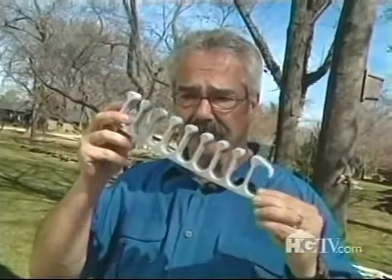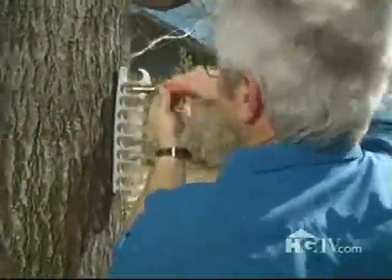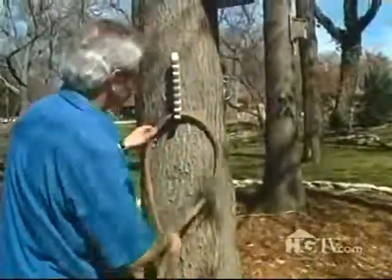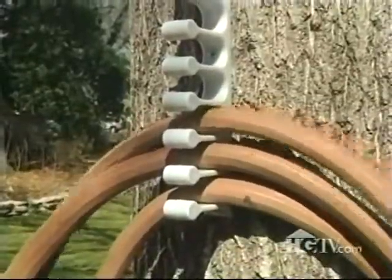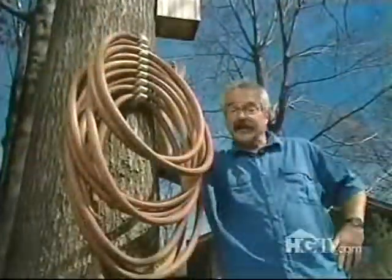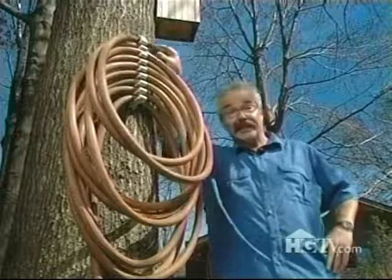Next up is a clever hose storage gizmo that's as unique as it is functional. All you do is mount it to a wall or tree, then loop three-to-five-foot lengths of hose into the little openings — what the manufacturer calls 'toes.' And there you have it: 50 feet of hose, ready to roll or unroll as the case may be.